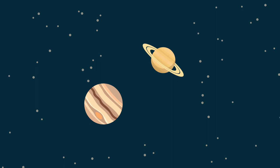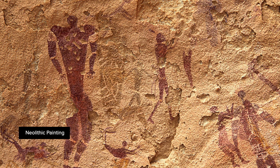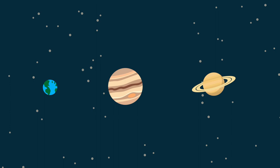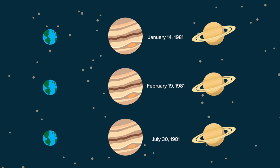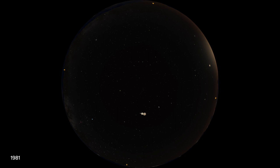The last time this happened was 6857 BC, and the next will be AD 7541. Another thing that happens sometimes is what is called a triple conjunction. All planets go through periods of retrograde motion as seen from the Earth, and if Jupiter and Saturn are in this period during a great conjunction, they can pass each other three times in our sky over a few months. This last happened in 1981 and will next happen in 2239.